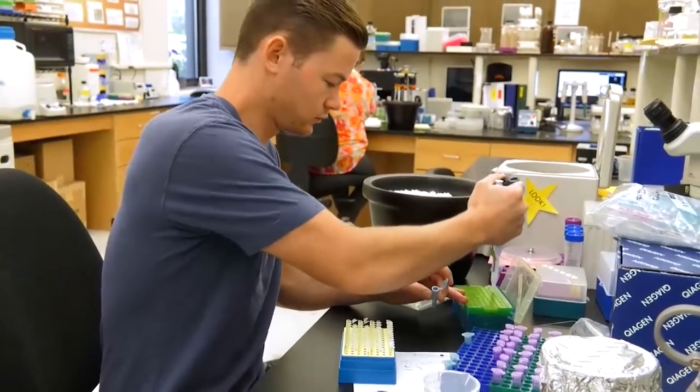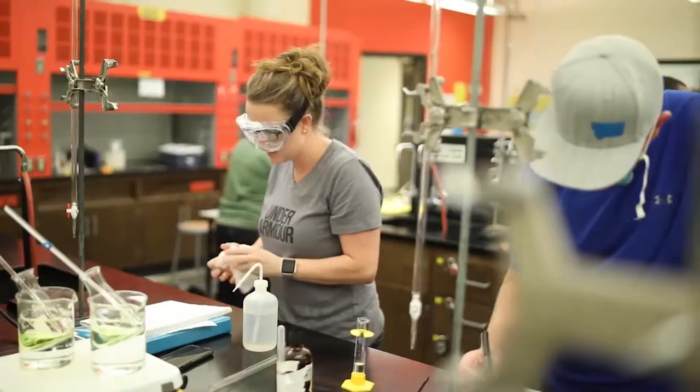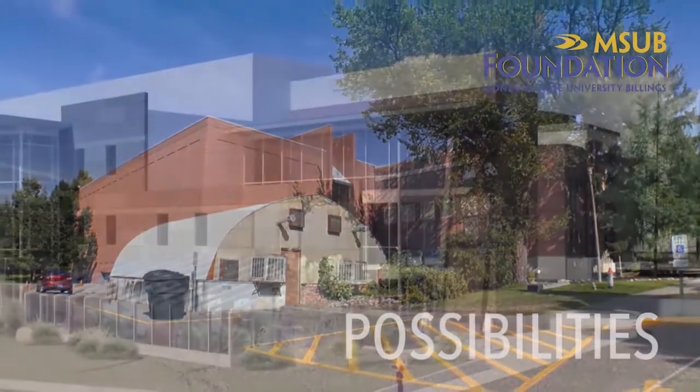87% of MSU Billings graduates stay and work in Montana. We donated to this because we wanted to put our money where our hearts are. You're not just investing in MSU Billings, you're investing in your community. Invest in Infinite Possibilities.